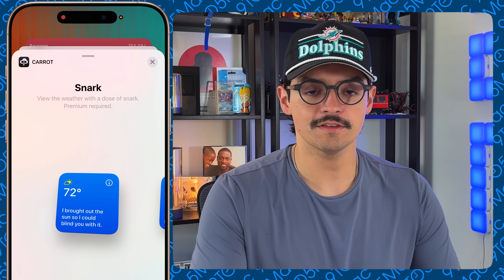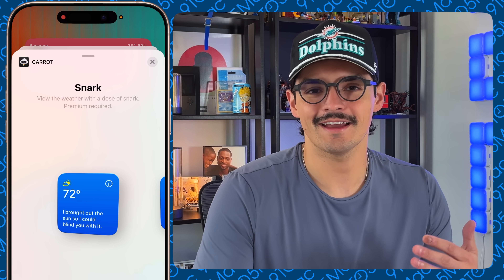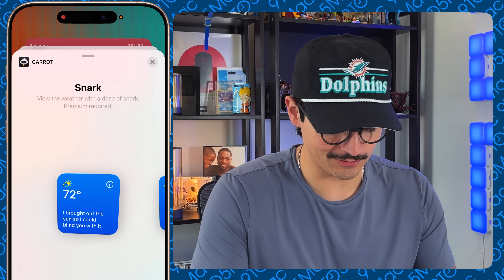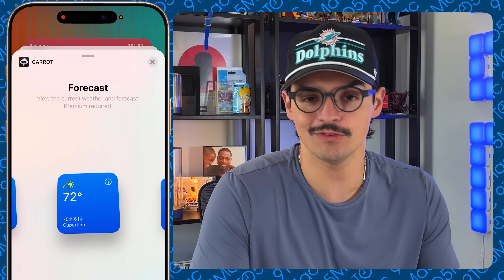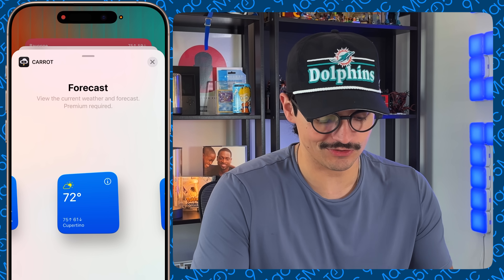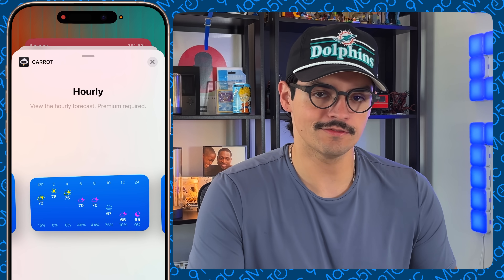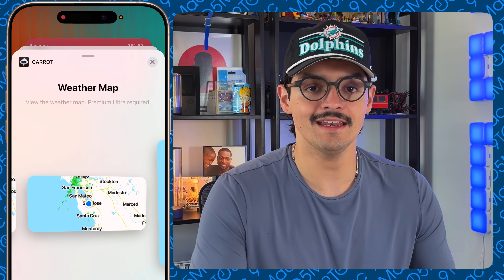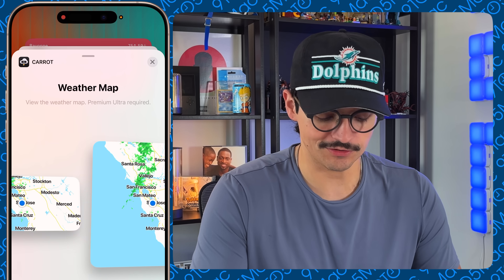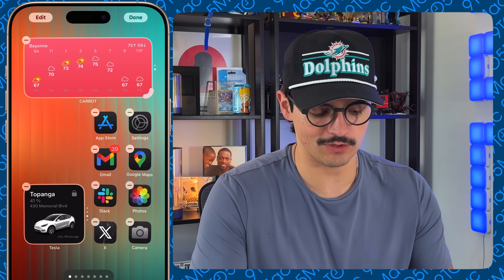Going into the widget picker for Carrot Weather, you have the single and double 'Snark' widgets, which display different mottos or quotes — like 'I brought out the sun so I could blind you with it.' You can make it as crude or as nice as you want. The larger version is familiar to the Apple weather app but gives you more options, and you can even show the full weather map and precipitation map. That's my weather widget of choice.